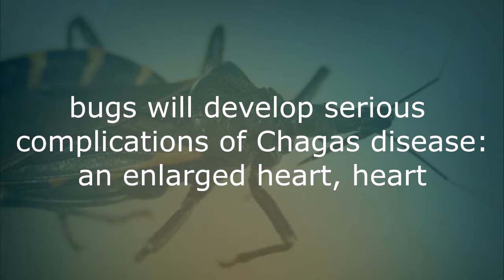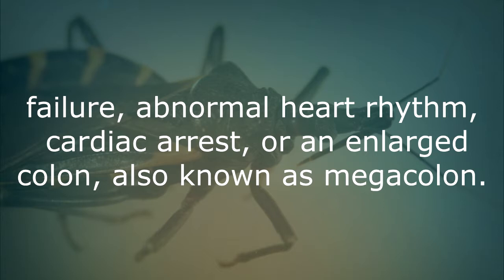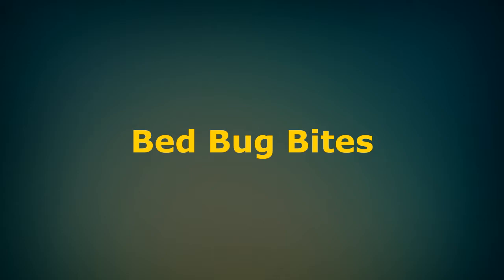Long-term complications include an enlarged heart, heart failure, abnormal heart rhythm, cardiac arrest, or an enlarged colon also known as megacolon.